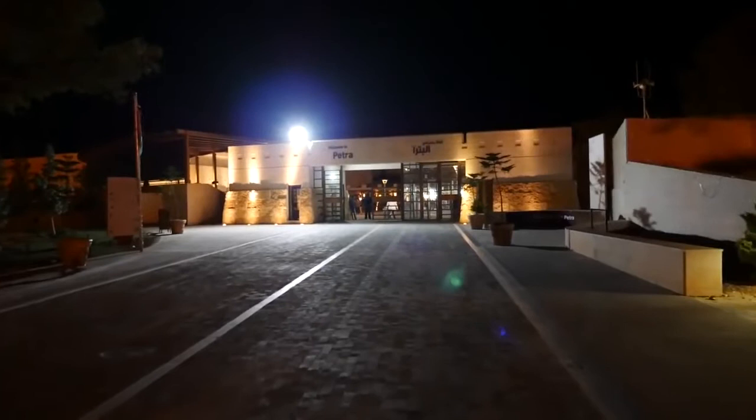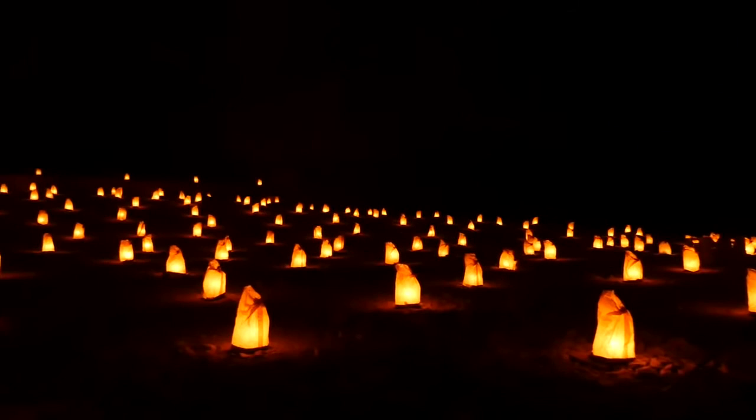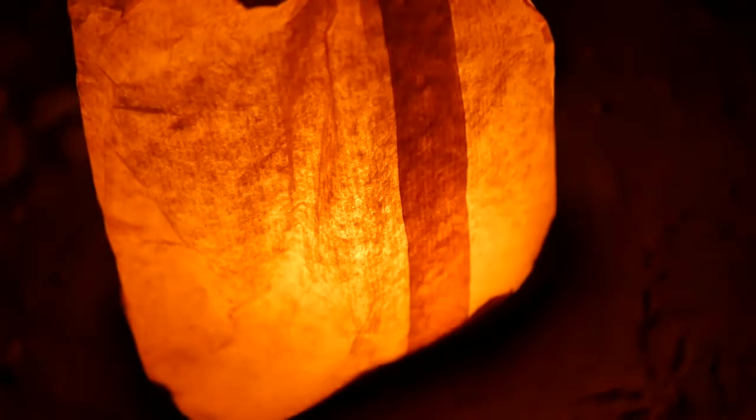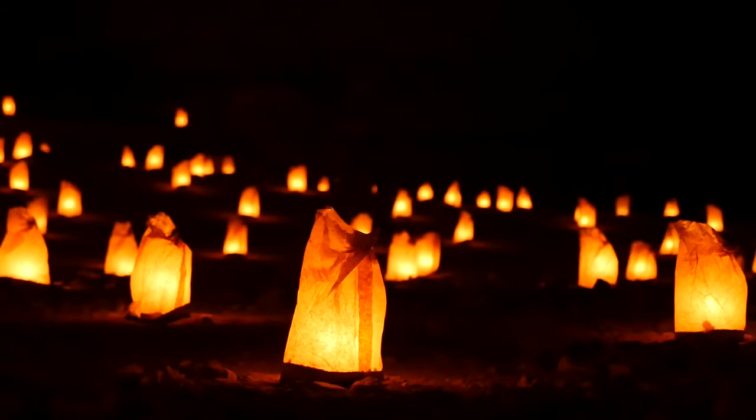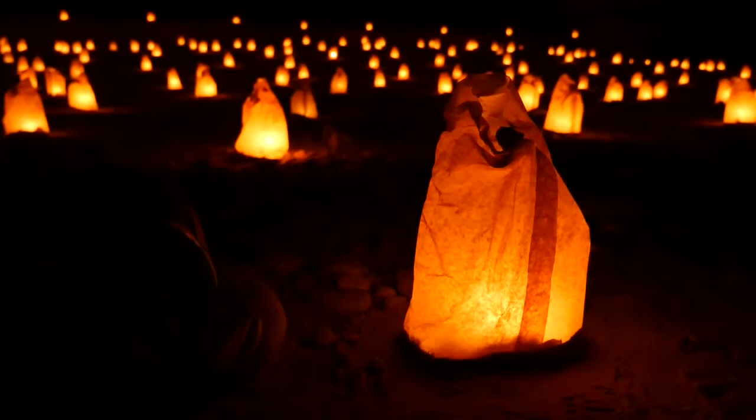We are walking down the path — it's pretty dark, but following the lanterns. We have just arrived at the treasury. It is right behind me, surrounded by candle-lit bags — it's pretty dark, so the camera isn't able to pick up the rock face wall behind there, but it is magnificent. When we got to the end, the treasury was lit only by candles. There was a Bedouin musician who played a couple of songs and then a quick story, and there were a couple of hundred people down there. It was nice. I'm really looking forward to seeing it tomorrow in full daylight — make sure you stay tuned for tomorrow's video.